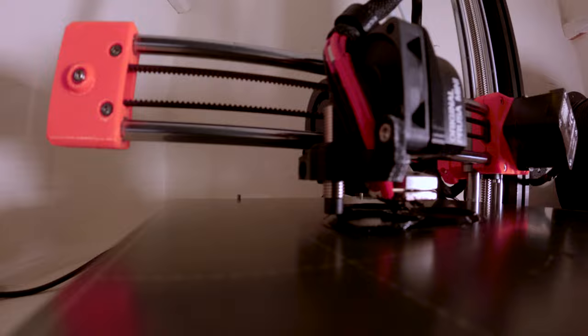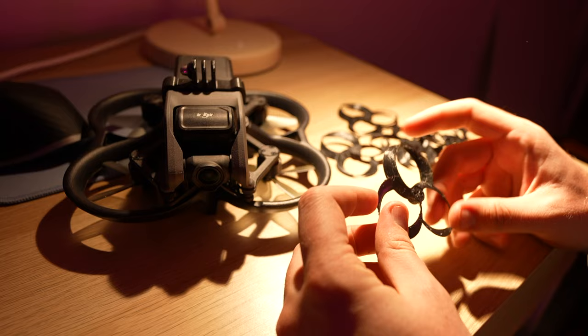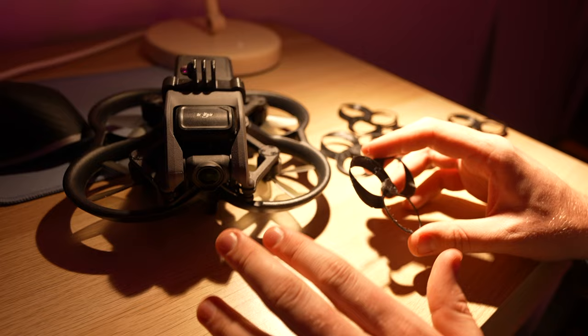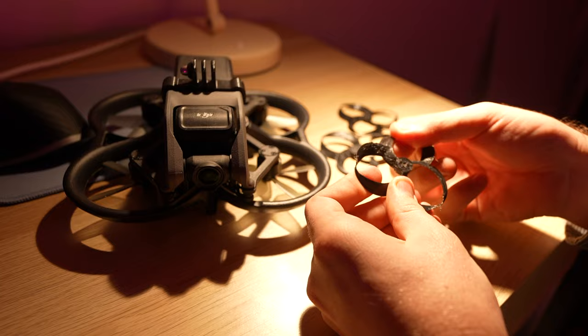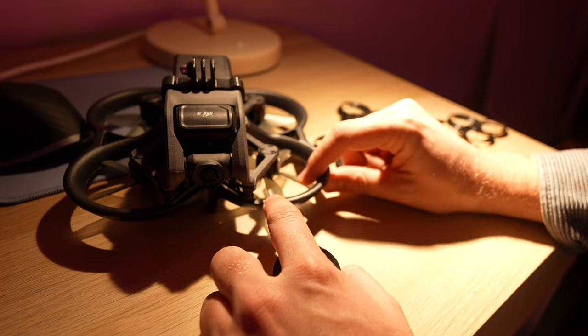We've got our 3D-printed toroidal propellers here. They're a bit rough because this design is particularly difficult to print, but I'm going to tidy them up with the Dremel to get them a lot smoother. They've got a decent amount of flex, which is nice — most propellers aren't super rigid, and even these Avata propellers bend quite a lot. I really don't know how this is going to go.